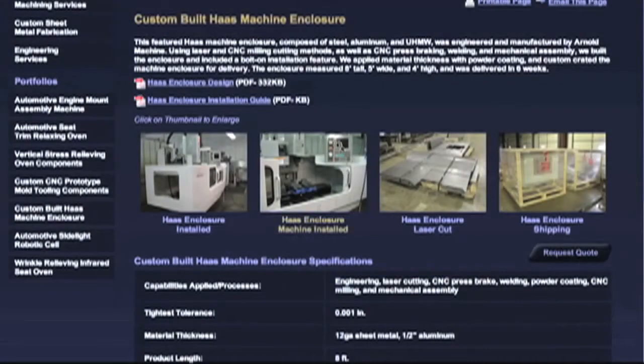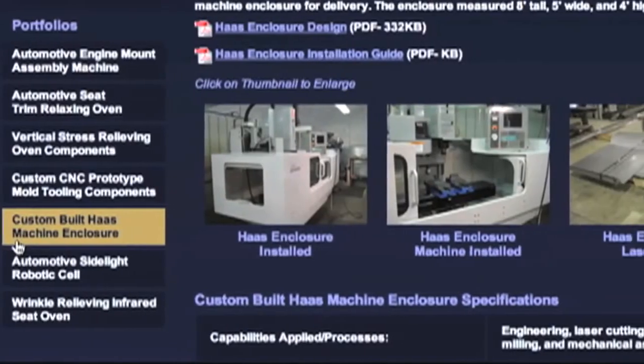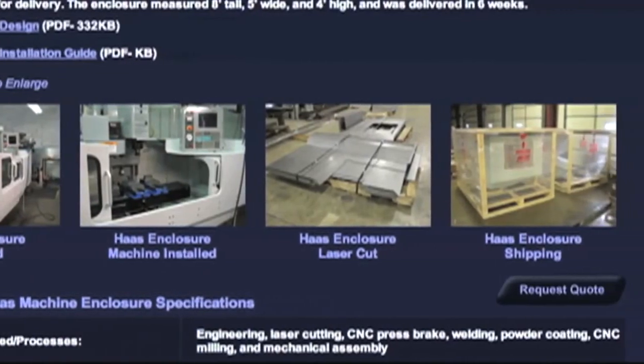A big surprise that we got out of the website was the Haas enclosures that we build. It's a custom enclosure to go around a Haas CNC mill. We built them out of convenience for ourselves a few years ago, and we decided to create a portfolio on those enclosures to show our custom fabricating ability.